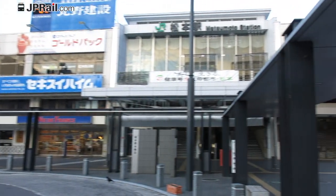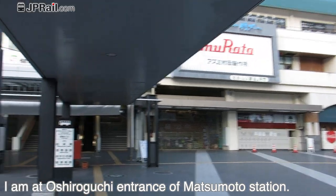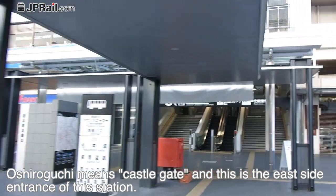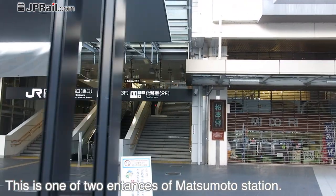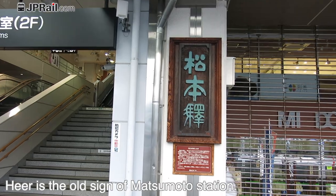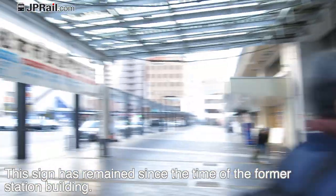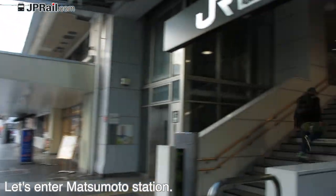Hi, it's Takeshi from jplr.com. I'm at the Oshiroguchi entrance of Matsumoto Station. Oshiroguchi means castle gate, and this is the east side entrance of the station. This is one of two entrances of Matsumoto Station. Here is the old sign of Matsumoto Station — this sign has remained since the time of the former station building. Let's enter Matsumoto Station.